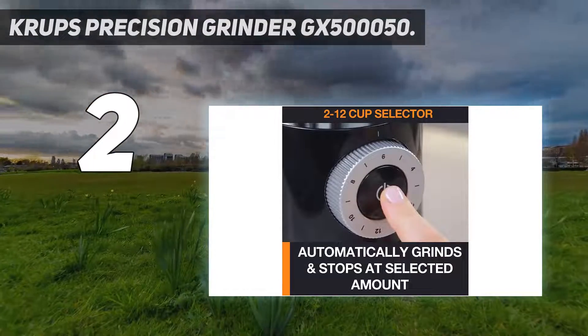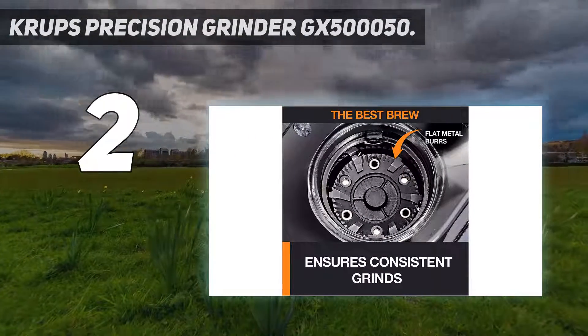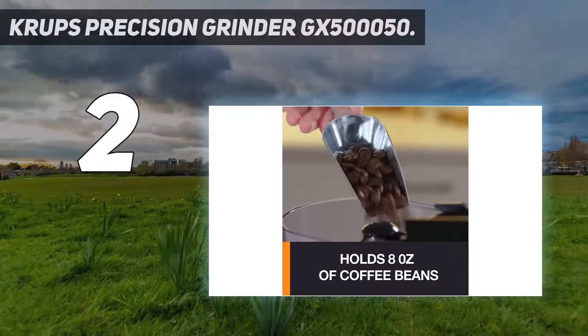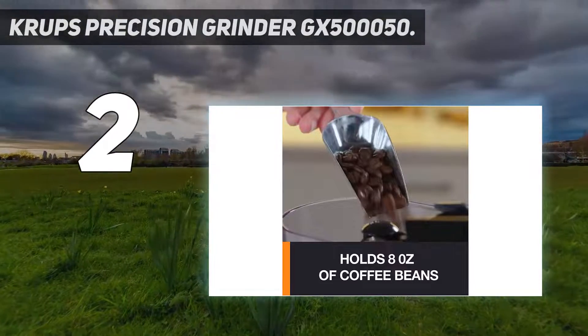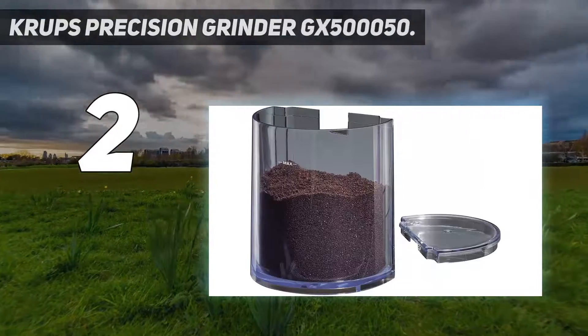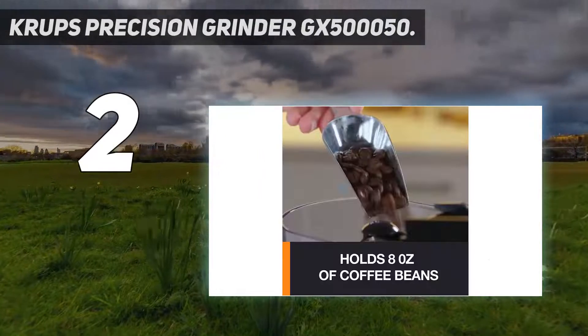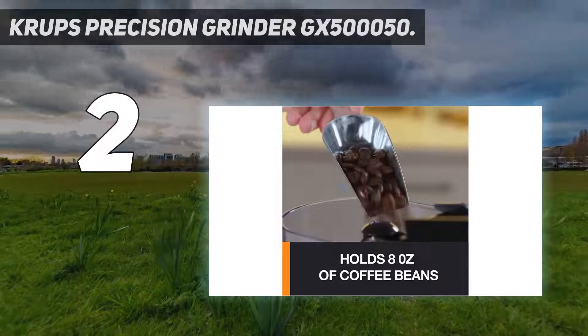12 grind settings, and an 8-ounce hopper into a sub-$50 price tag. That's excellent value for money, making this the best coffee grinder for those shopping on a budget. Plus, if you're not too interested in working out precise timings to create the perfect coffee grounds, you can easily set the amount of coffee you need by cup as well.